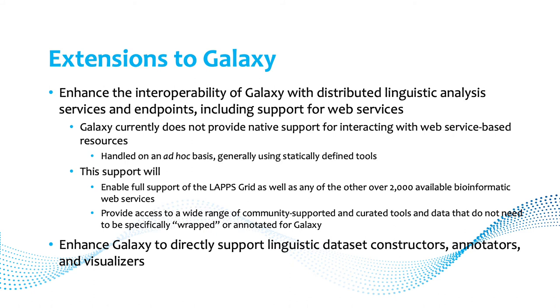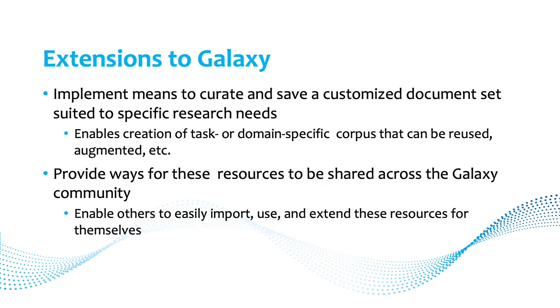We also want to enhance Galaxy to directly support linguistic dataset constructors, annotators, and visualizers, integrating LAPPS Grid more fully into Galaxy. Another extension is implementing means to curate and save a customized document set for specific research needs — you may create a domain-specific corpus from a query and want to reuse and share it. Currently there are ways to share workflows but not resources like corpora, so that's another planned extension.